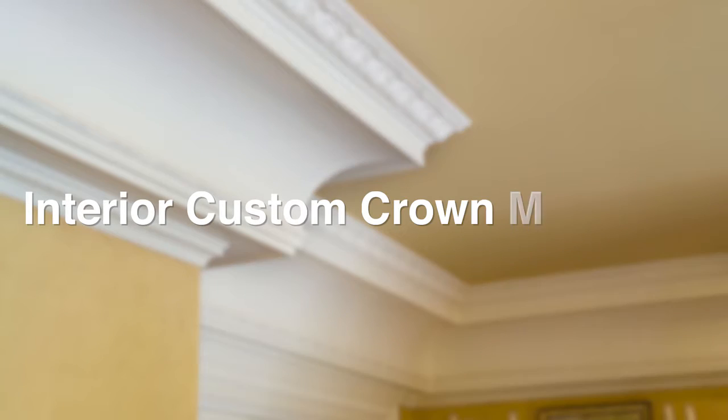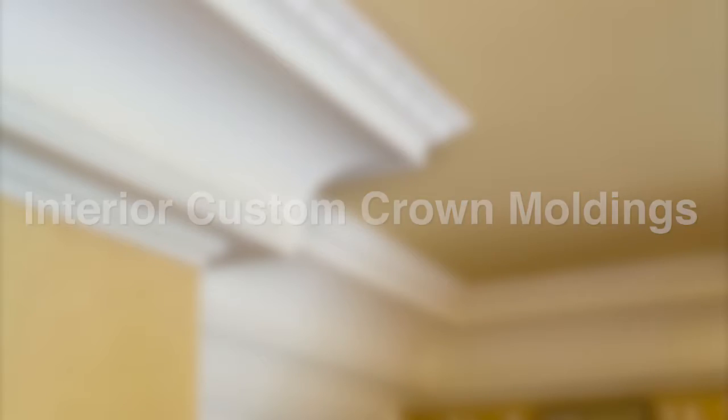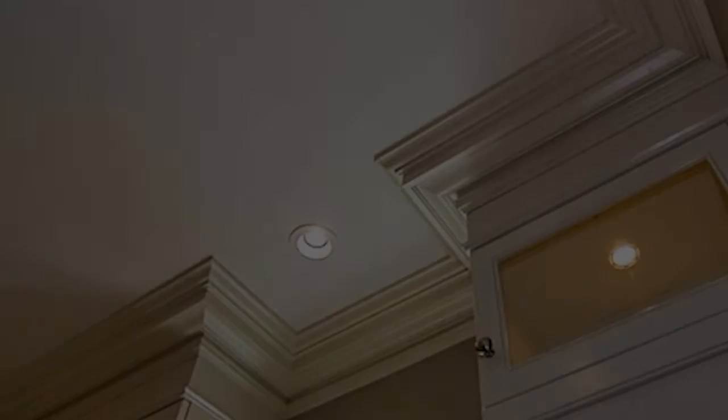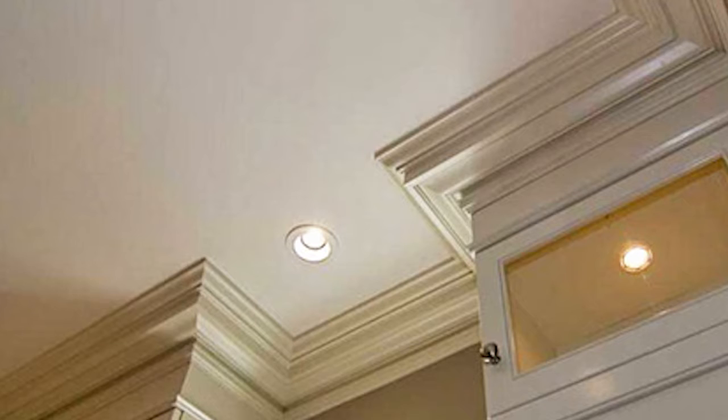Trim details are an important feature in any home. We have many different profiles, shapes and sizes of trim from pine to poplar. With 10 foot high walls, we use large 7.5 inch baseboard throughout. Our casings also match the baseboard profiles to marry the same style of woodwork and style throughout your home.